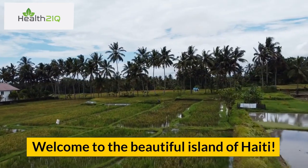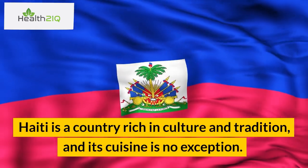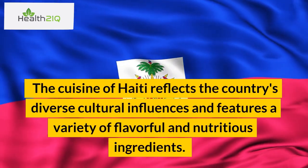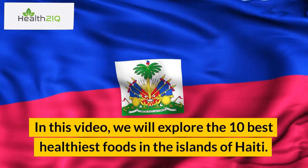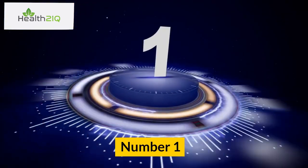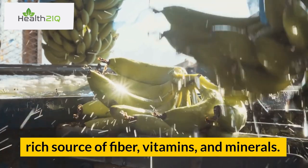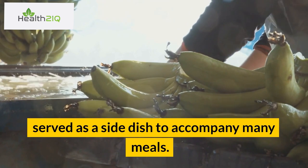Welcome to the beautiful island of Haiti. Haiti is a country rich in culture and tradition, and its cuisine is no exception. The cuisine of Haiti reflects the country's diverse cultural influences and features a variety of flavorful and nutritious ingredients. In this video, we will explore the 10 best healthiest foods in the islands of Haiti. Number 1: Plantains. Plantains are a staple food in Haiti and are a rich source of fiber, vitamins, and minerals. They are often boiled, mashed, or fried and served as a side dish to accompany many meals.